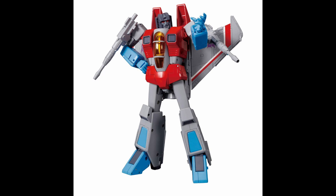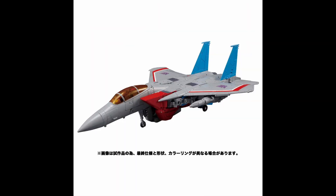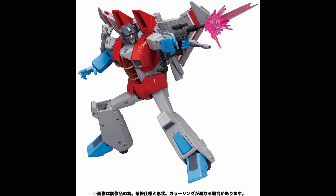Number four is the MP-52 Starscream — I'll include Thundercracker too since it's the same mold. This is a fantastic figure. I never liked the previous versions of Starscream in the Masterpiece line, and I prefer this one having more of the cartoon look. Both modes look great, the engineering is awesome, and the articulation is great. I really don't care about the lack of a waist swivel. The accessories are cool — alternate faces, blast effects, and the stand. I really love this figure.